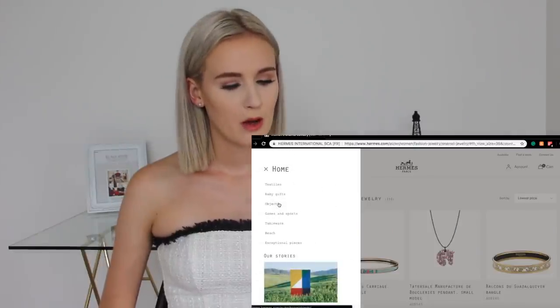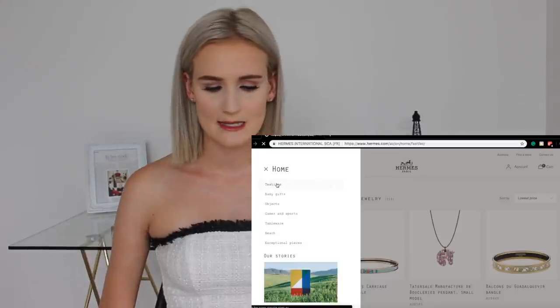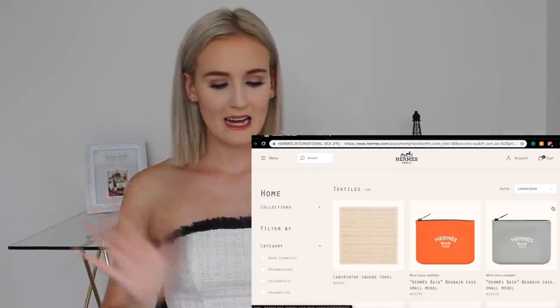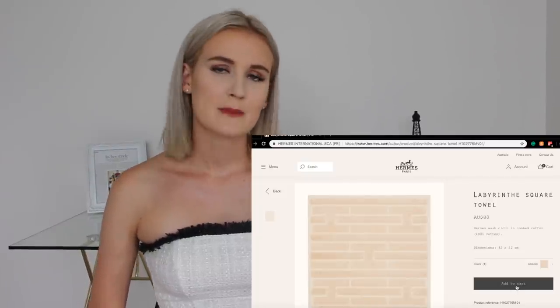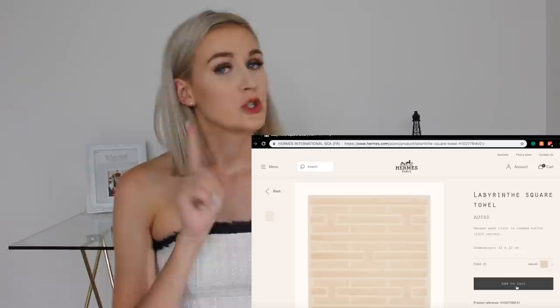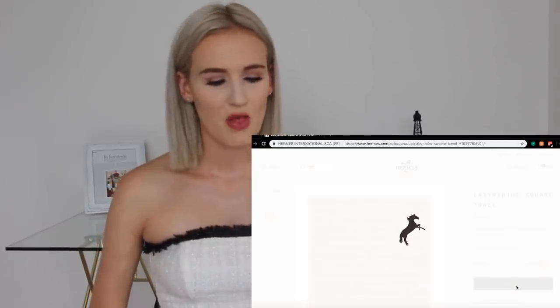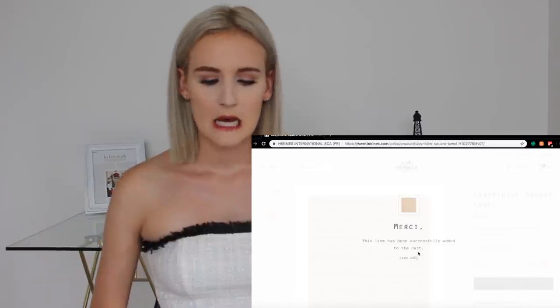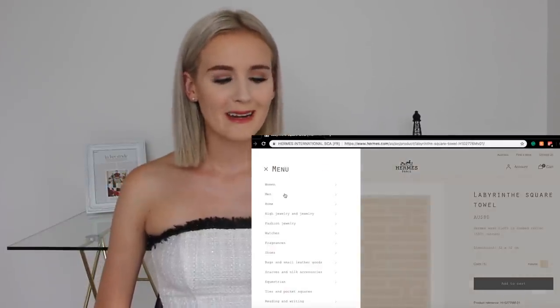Let's look at home — that could have some cool cheap stuff. Let's go textiles. There's something cheaper! For $80 Aussie dollars we can get a labyrinth square towel. Do I want to spend $80 on a towel? No. Do I prefer it to a shoe brush? Yes. So let's add that to the cart — $80, not too bad, but we might be able to do better.